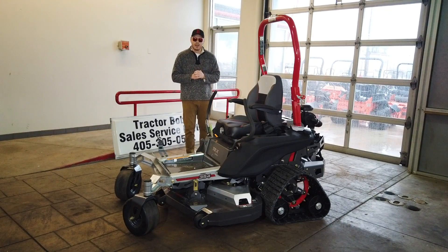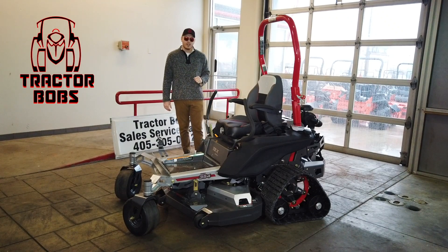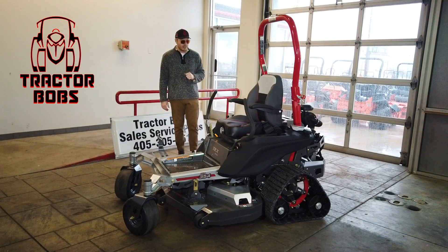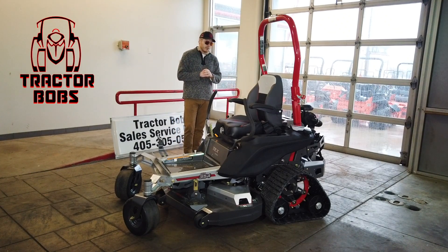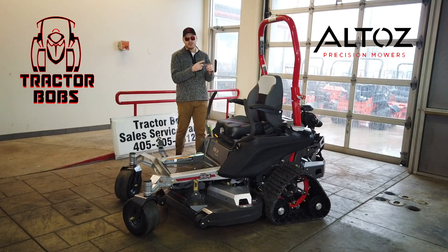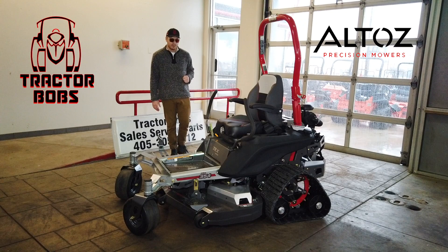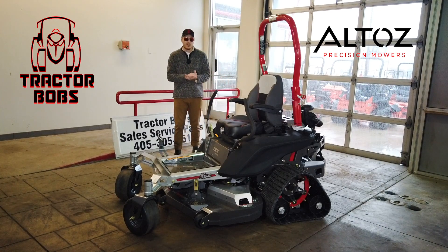Hello and welcome to another episode of Tractor Bob's Tractor Reviews. Today we're going to go over a mower that is in its own category. It's considered a zero turn, but you'll immediately notice that instead it has tracks. It's the only mower on the market manufactured in large production — there are other custom-manufactured mowers you can find on YouTube. The company name is Altoz, and this is the 354. There's also a 561 and a 766, making three different mowers in the TRX series.